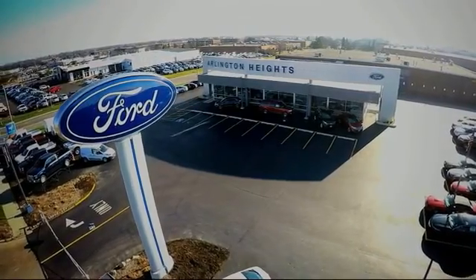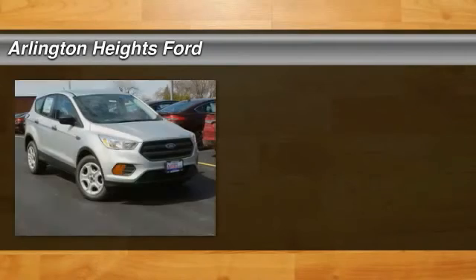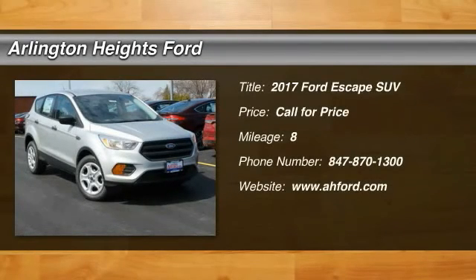For the best price, selection and service, visit Arlington Heights Ford. Take a ride in the 2017 Escape.